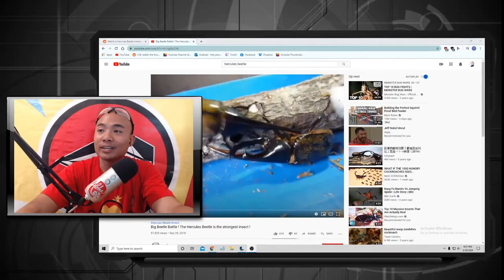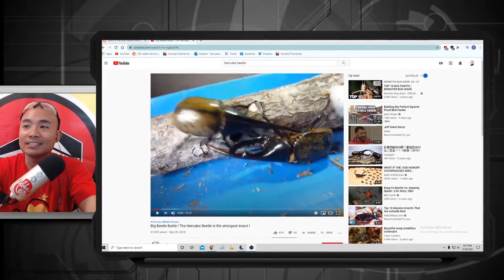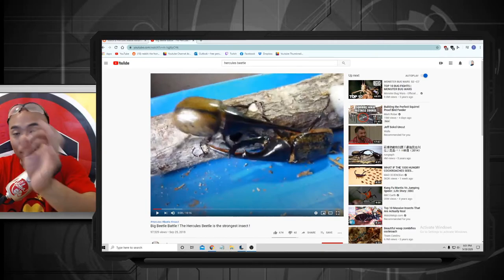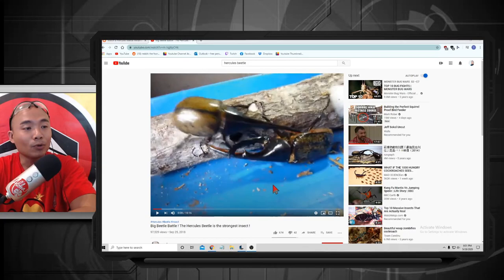The Hercules beetle is one of the largest flying bugs in the world — these are just some amazing creatures. Go check it out, do more research about it. Hopefully you guys didn't cringe too much, because those are some amazing bugs, and the way they metamorphose from larvae to a bigger bug to an even bigger bug is just pure amazing. Nature is just pure amazing. All right guys, see you next time!